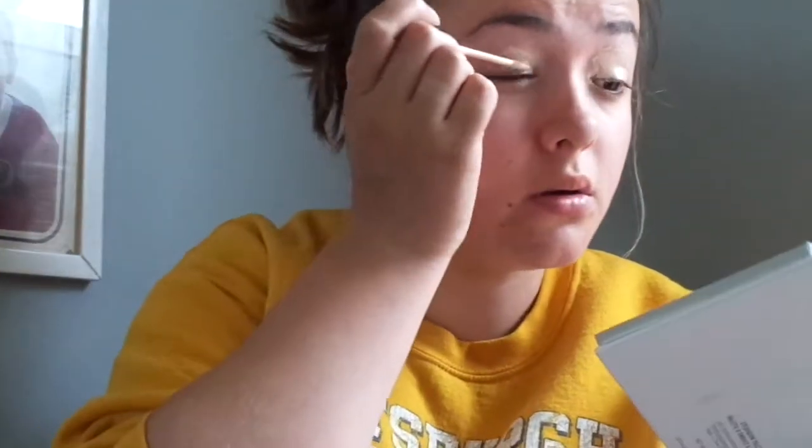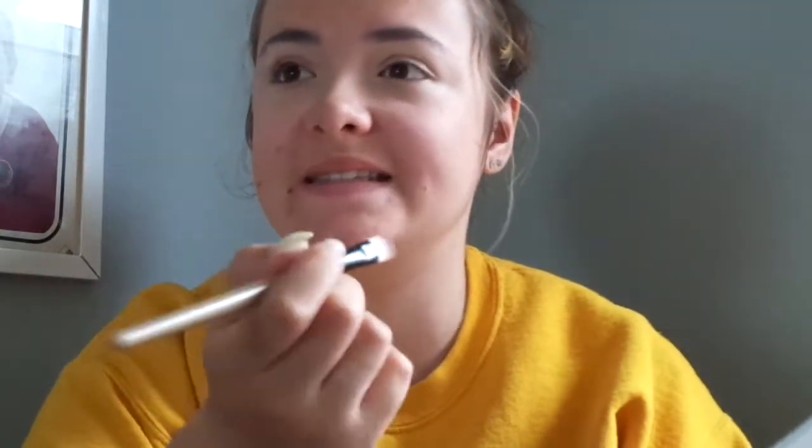So I'm going to be starting off by concealing my eyelids using the Lasting Perfection Concealer and my Beauty Blender. I'm going to go in with the shade Hush Hush just as a base shade — I'm going to put all the shades on the screen — as a base shade to set my eyelids, I guess you could say.